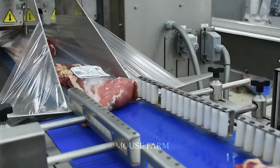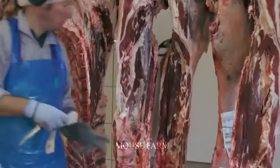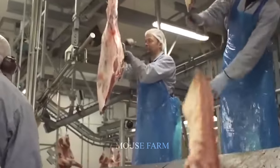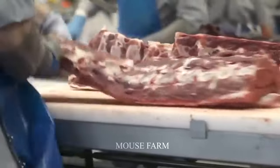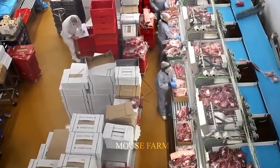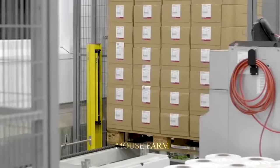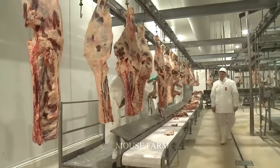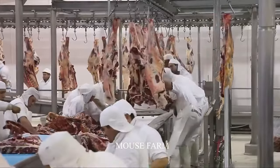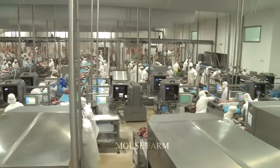Each type of meat is then packaged and labeled according to quality and food safety standards. With this modern processing line, the factory can process 1,000 pieces of American beef per day, providing large quantities of beef to international markets and large supermarkets. The entire process of slaughtering and processing U.S. beef is supervised and inspected by the Food Quality Management Agency to ensure compliance with food safety regulations and product quality standards.